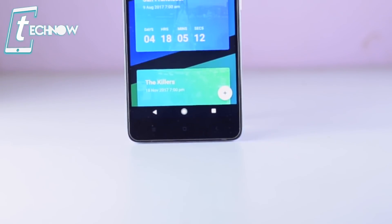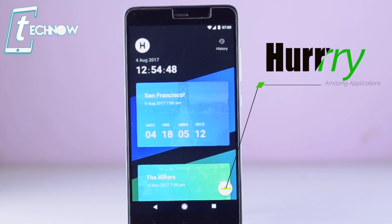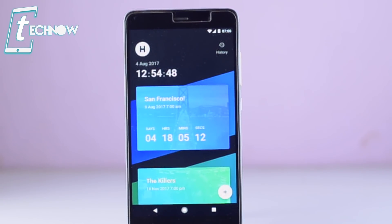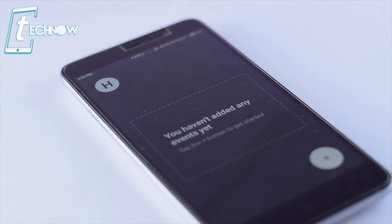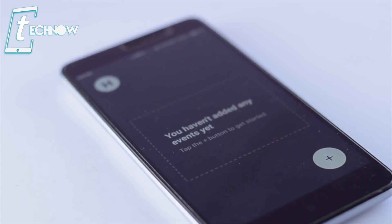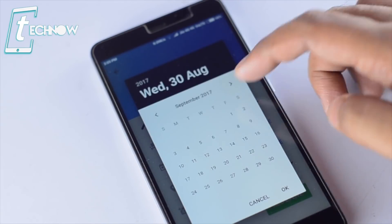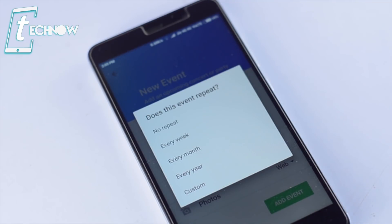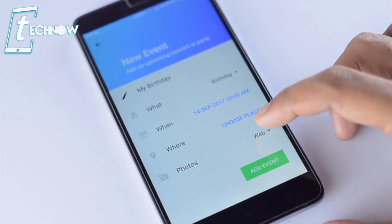Up next we have another amazing application called Hurry. This is a very useful application for your Android phone and it can be the best assistant which reminds you of each and every event occurring in your life. Once we install and run this application, it shows that you haven't added any events yet. To add any event, simply press the plus button, enter the name of the event, select the type of event, select the date and time of the event. Once you are done, you need to select whether the event will be repeated or not — as it's my birthday, so it will repeat every year. You can even select the location where the event is going to take place.